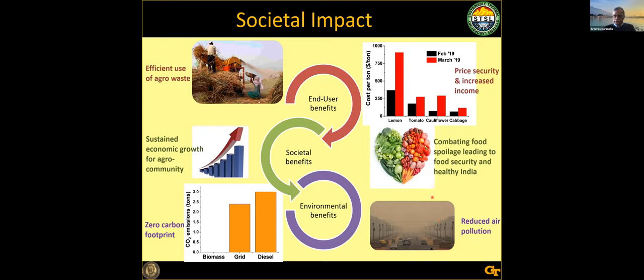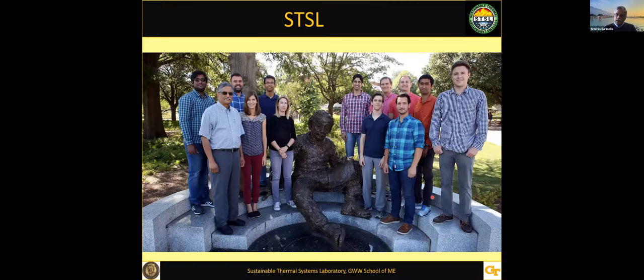Usually you end talks with concluding remarks. What better concluding remark than to say that sorption can address your basic needs: it can address air, water, food, clothing, and comfort. These are my students next to a somewhat famous person from the past on the Georgia Tech campus. I finished in just a little less than 45 minutes.